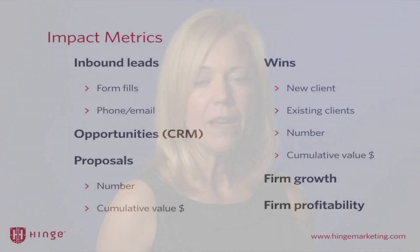The third and final bucket of metrics are what we call impact metrics — how impactful are the marketing strategies you've put in place to the bottom line of your firm? There are several of these you can track. One is simply inbound leads: how many leads are coming in from form fills, emails, and phone calls from your efforts? Also, opportunities — what does your CRM say about the number of opportunities coming in weekly, monthly, and from what source? You can also track proposals: how many, their cumulative value, where they're coming from, and what type. Same thing with wins — how many come from new clients versus existing clients. And finally, tracking your firm growth and profitability.